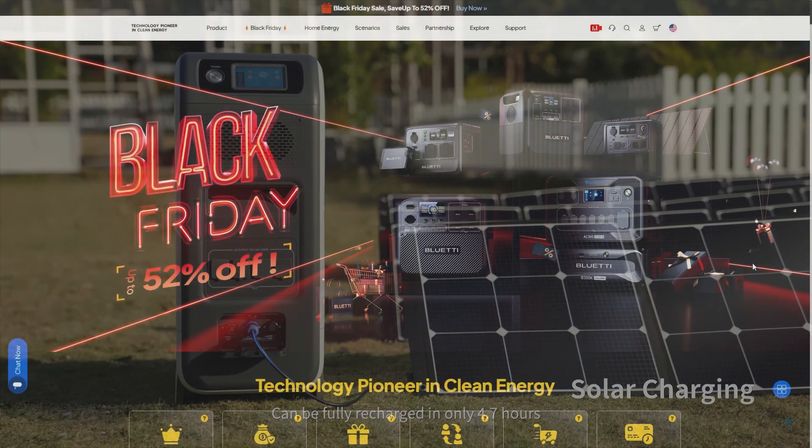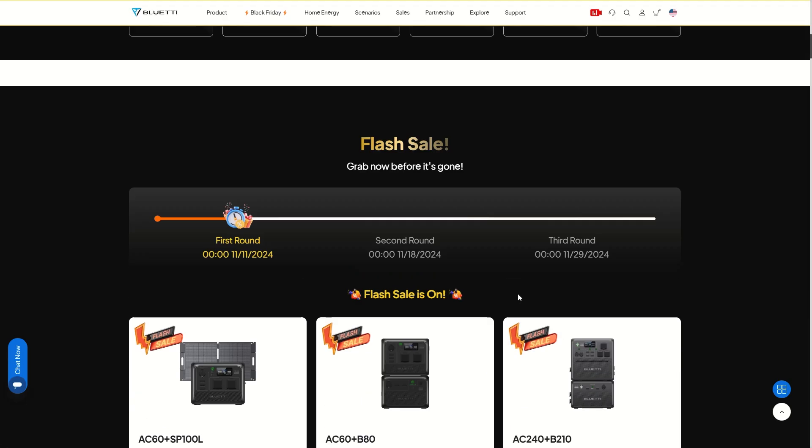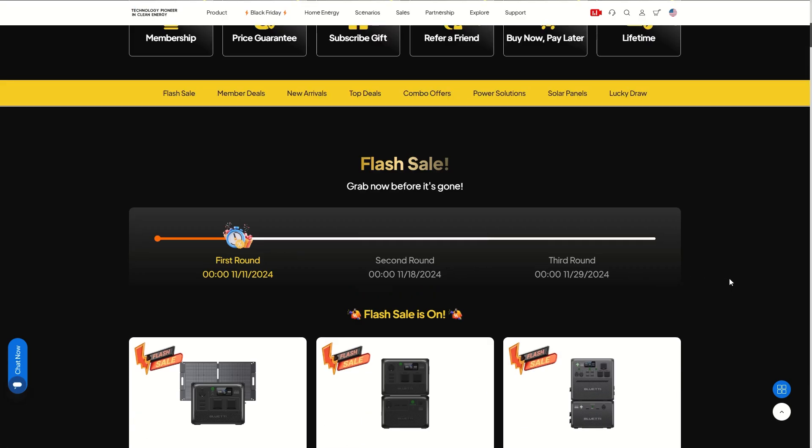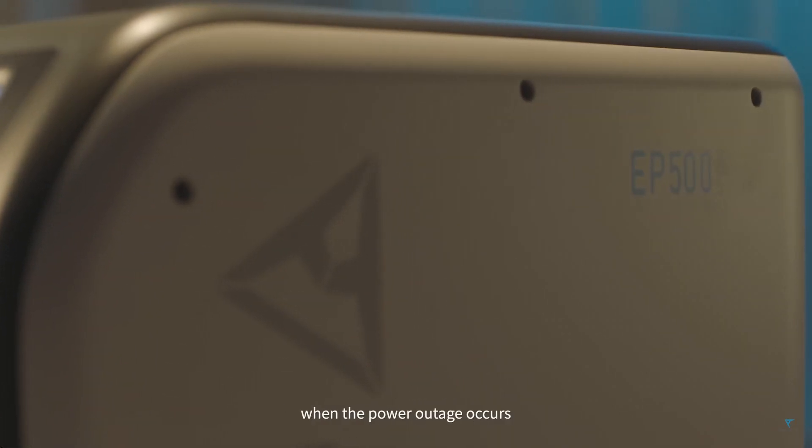We've got Bluetti in the house and we are looking at the Black Friday sales, in particular the EP500. Today is the first of three rounds of sales going on this month. Let's take a close look at the EP500 because it's usually four grand and it's only two grand today.